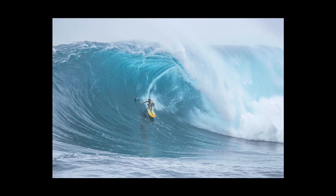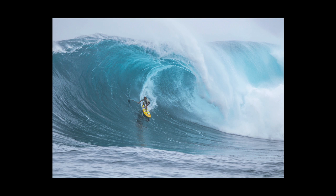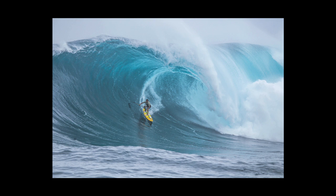One thing that I noticed looking at the footage was Kai was actually at the end section doing top turns and stuff. He was actually turning where most of the guys there on paddling boards had to go straight. Aside from getting in early and giving him that mobility, did you see sort of a higher level of performance?